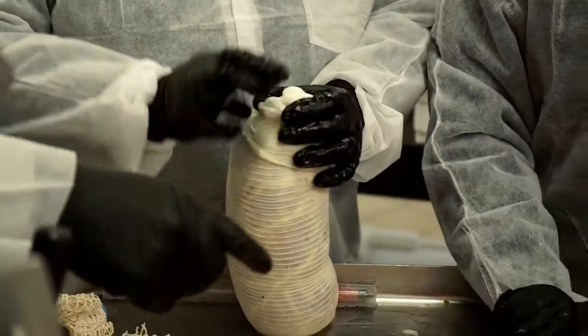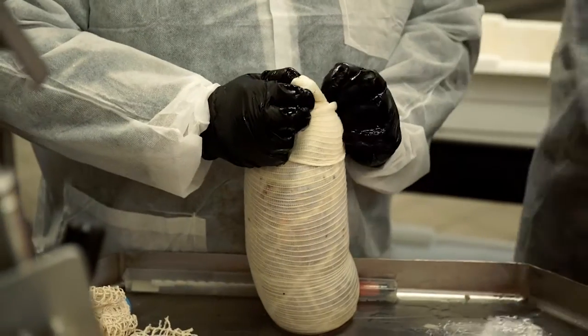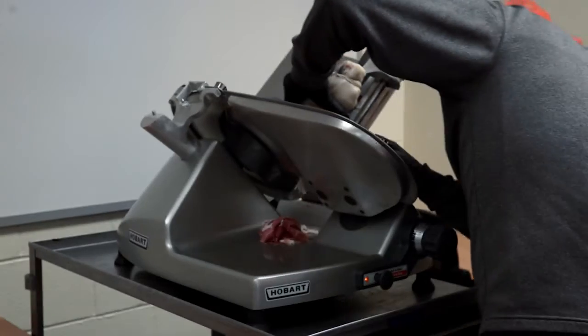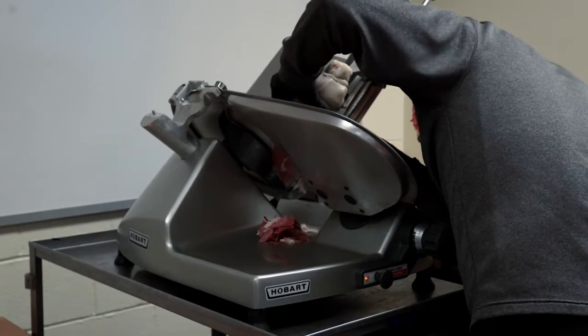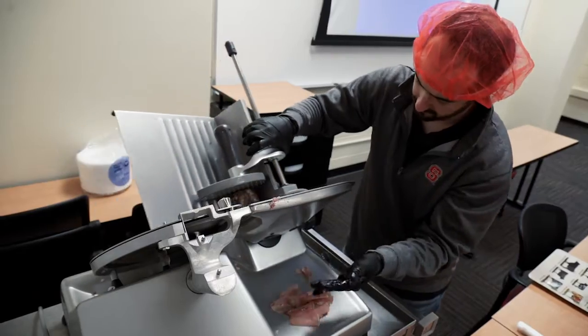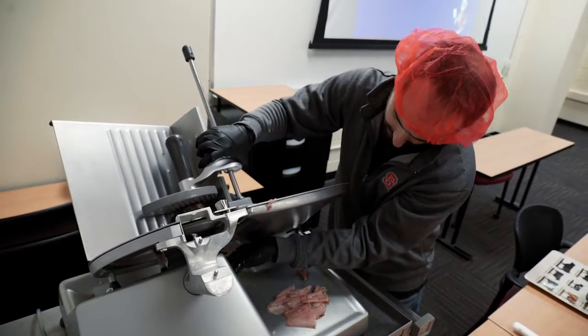The North Carolina State Charcuterie School was started last year, and our intention was to give chefs an opportunity to come in and learn some of the ins and outs of what it takes to make products that don't necessarily fit the defining language in the food code. Some of those products include fermented meats like salami.